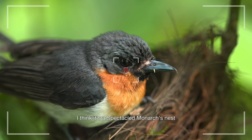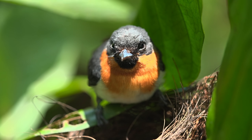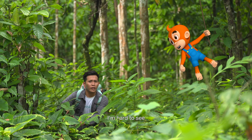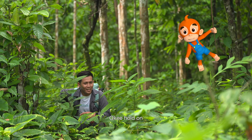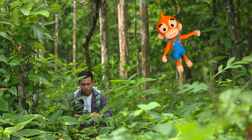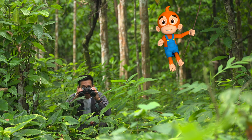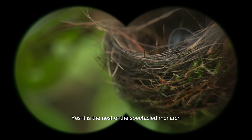I think it's a spectacled monarch's nest. It's hard to see. Use the binoculars, Mr. Raffy. Okay, hold on. Yes, it is the nest of the spectacled monarch.